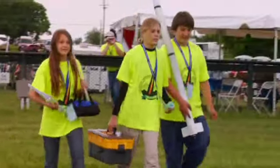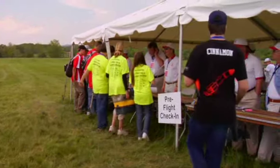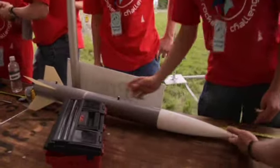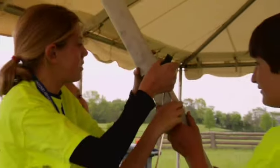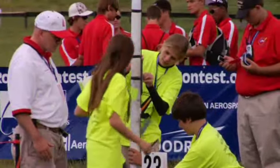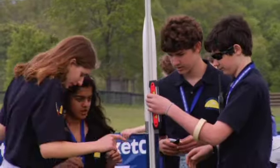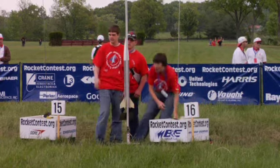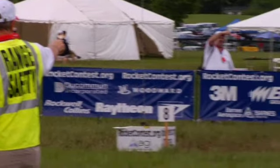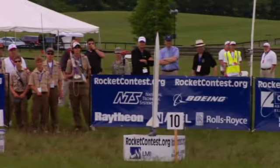Each team prepares their rocket and then takes it to the pre-flight check-in. The rockets are weighed, measured, and inspected before final assembly. Contestants set up their rockets on a launch pad. After a final pre-launch check, they give the thumbs up. The range safety officer calls the final countdown, and the control station fires the electric igniter.